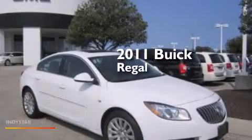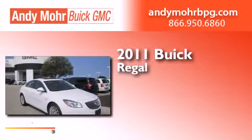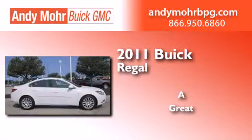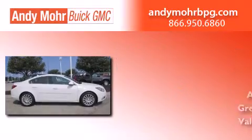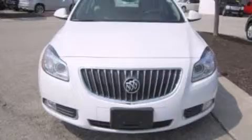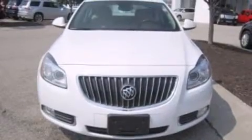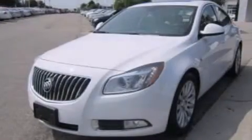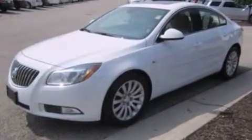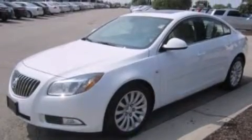This is a certified pre-owned 2011 Buick Regal. Its top features include heated seats, XM satellite radio, a multi-link rear suspension, an intercooled turbocharger, aluminum wheels, and traction control and stability control systems.